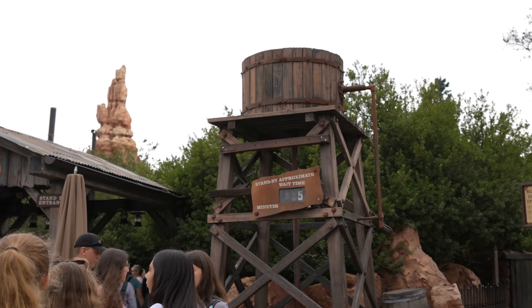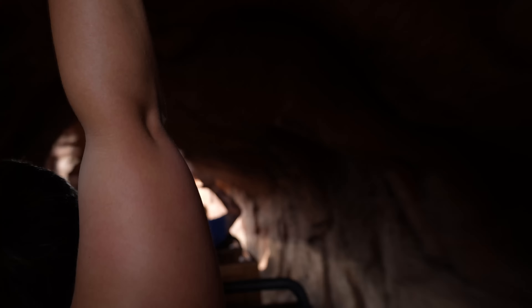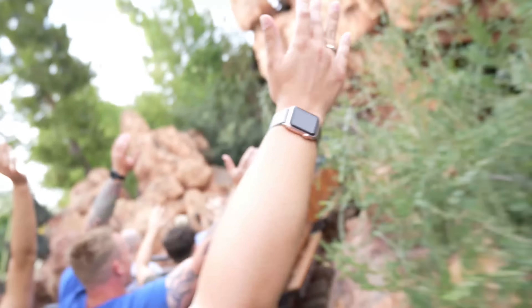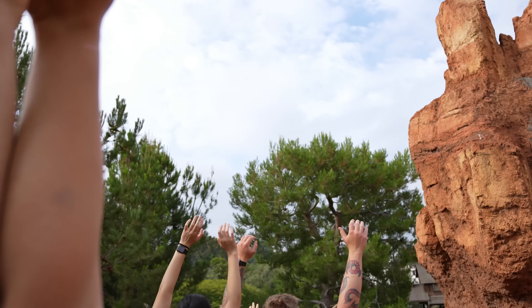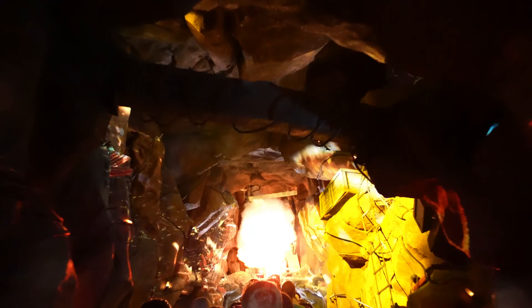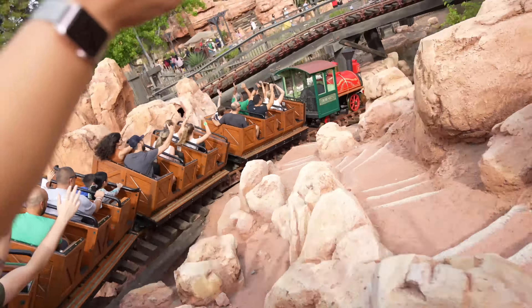I saw that Big Thunder Mountain has a five-minute wait right now, so we're heading there. The app was right - it is only a five-minute wait. Man, I love Big Thunder Mountain, it's such a good attraction. The only thing I'll say is that the people in front of me had their arms up the entire time, so it was hard to get good footage, but I got what I could.